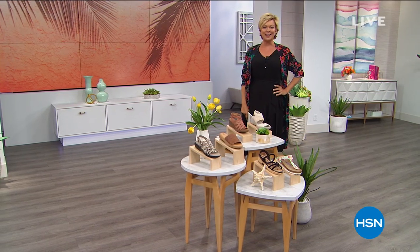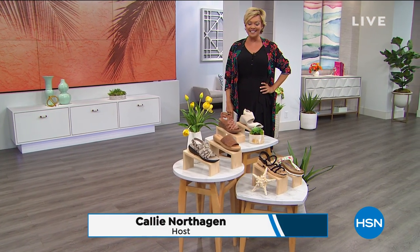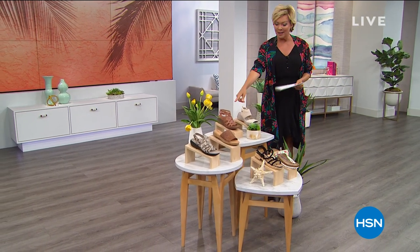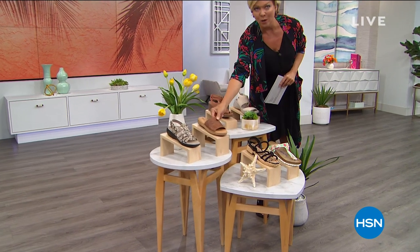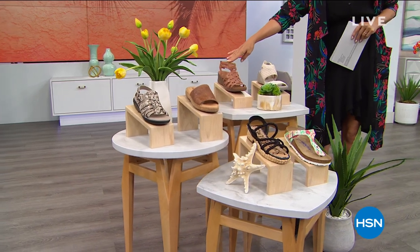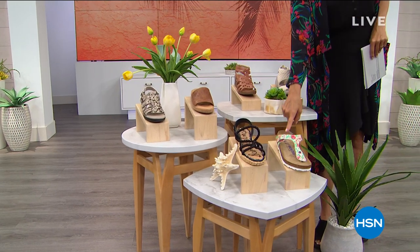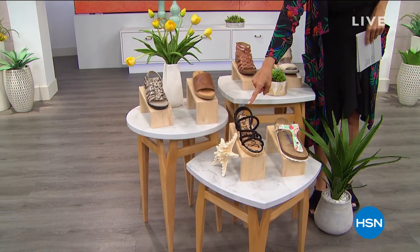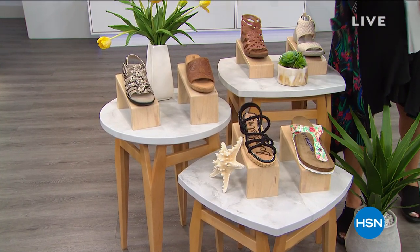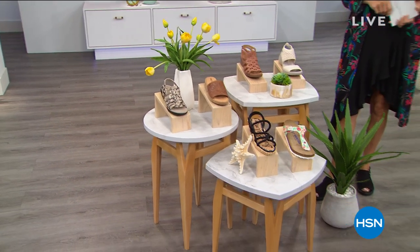Summer is around the corner and we are here to get you ready. Look at this beautiful array of sandals we're going to feature in this next hour. We've got everything from BZees, Born, a Bear Trap style, Birkenstocks, Sam Edelman, and Clark's — some of the biggest names in footwear — and we're going to celebrate in style as we get you ready for summer.